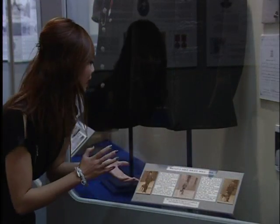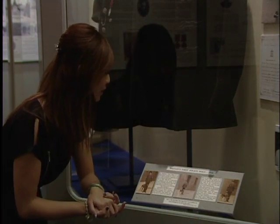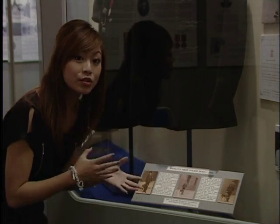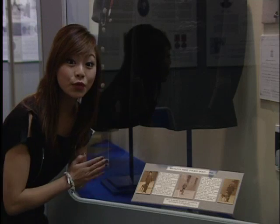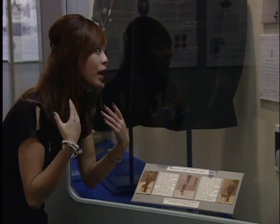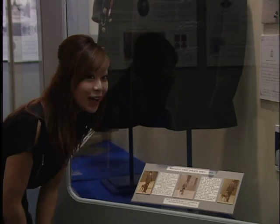Here we have Britain's first police dogs, which were introduced in 1910 — the first time that dogs were brought in to aid the police force. At first there were four dogs, ordered to help the police force for a total of £21. How interesting!